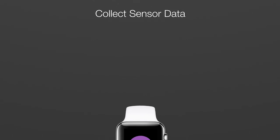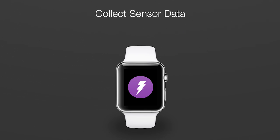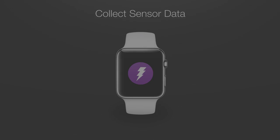We want to investigate if the combined sensing and processing capabilities in the Apple Watch, along with its paired iPhone, can someday be used to detect epileptic seizures. To do this, we need your help to collect sensor data from the Apple Watch whenever you feel a seizure is about to begin, and to later tell us what kind of seizure you had.